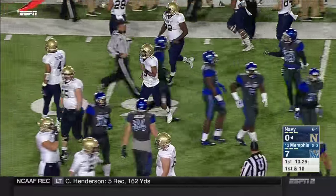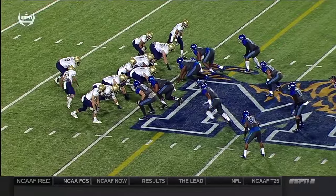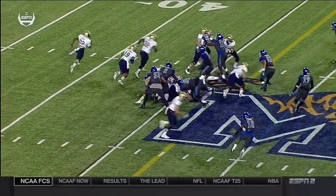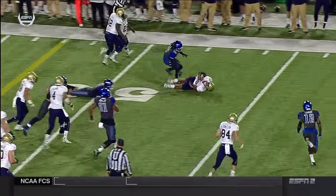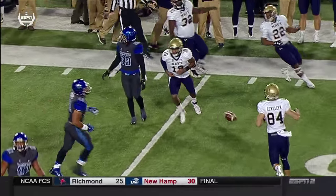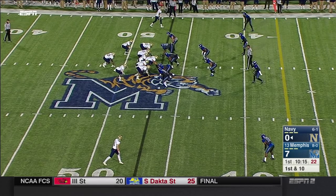Chopped down by Chris Morley, the safety. Third and two is the absolute wheelhouse of this team. This is a speed option — somewhat of a change-up. You see Reynolds attacking the in-man on the line of scrimmage. He has a running back and pitch relationship, so that's a change-up. But the core of this offense is truly the triple option.